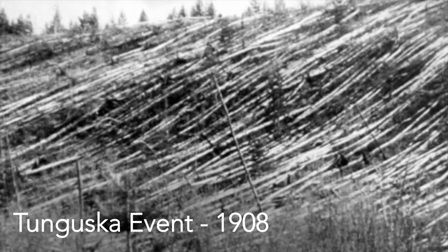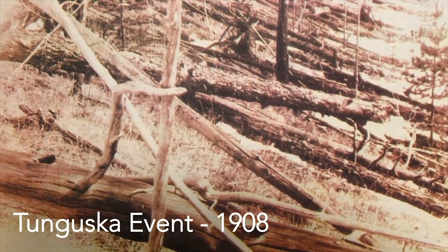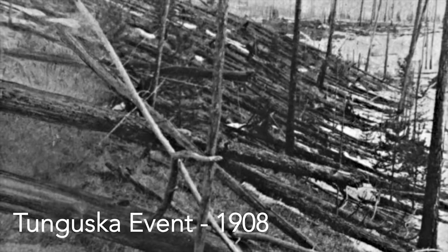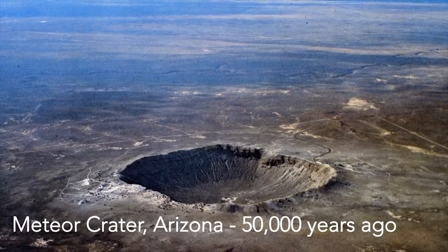Russia, causing a shockwave that shattered windows and injured more than a thousand people. In 1908 a 40-meter asteroid exploded in the atmosphere above Siberia. It leveled part of a forest — trees were knocked down in an area 50% bigger than the city of Los Angeles.